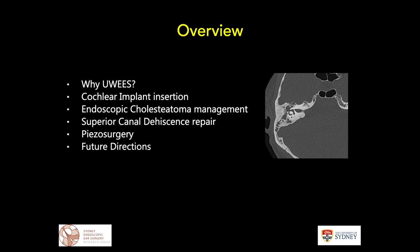As a general overview, we'll talk tonight about why we might consider underwater endoscopic ear surgery, some of the early beginnings, looking at opening the inner ear — specifically cochlear implantation — underwater and how that may impact hearing outcomes. We'll then move on to endoscopic management of cholesteatoma, particularly fistulae, superior canal dehiscence repair, and finish with some general ideas about piezo surgery and potential future directions.